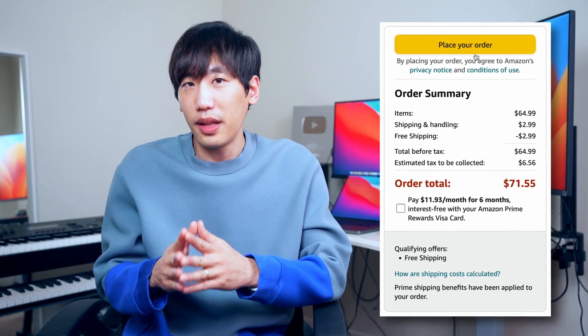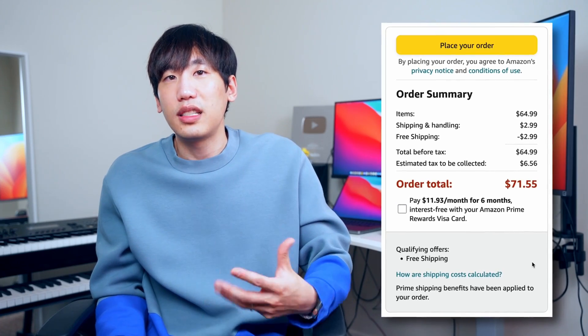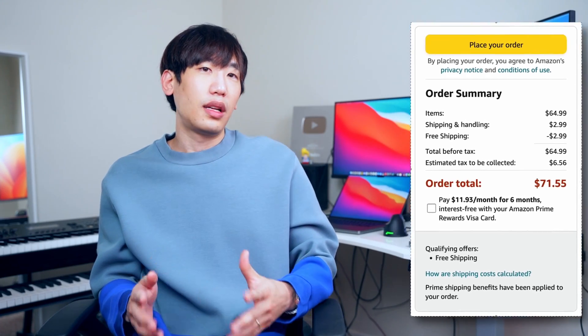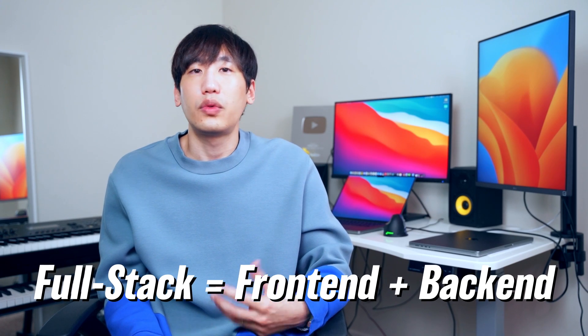On the contrary, back-end refers to everything else behind the scenes. When you click the place your order button, your card gets charged, shipping gets tracked, and the delivery estimate is calculated. That's because back-end developers have instructed the servers to do so under the hood. Lastly, a full-stack developer is an engineer capable of doing both.